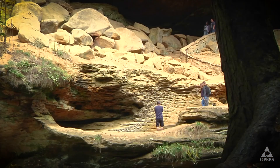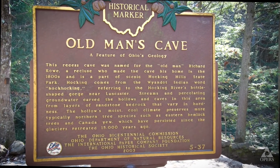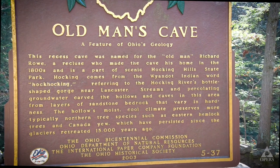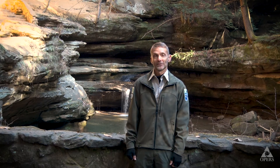He spent almost 70 years of his life living in the cave itself — white hair, nice white beard, the whole nine yards — and folks began to refer to this as the Old Man's Place. That's Richard's Place, the Old Man's Place, and through time it stuck, and through the years it became known as Old Man's Cave.